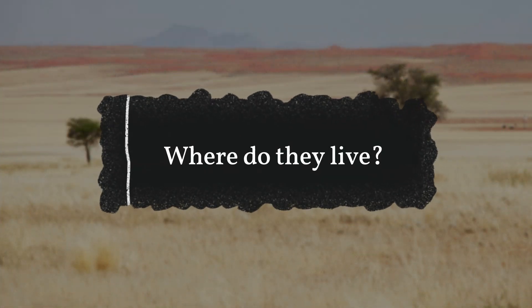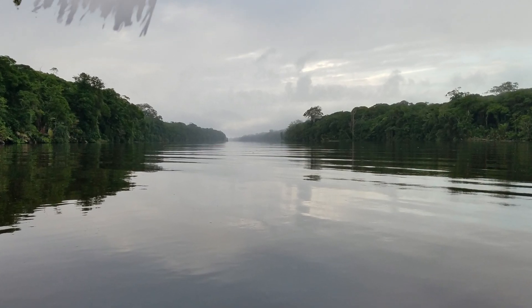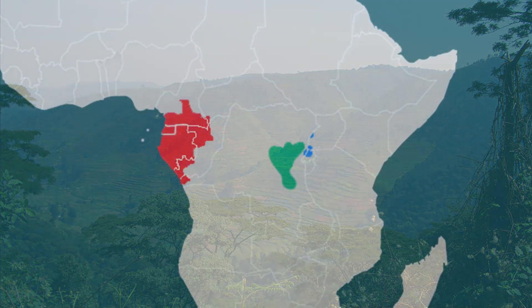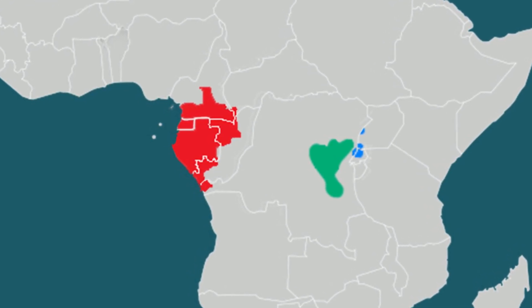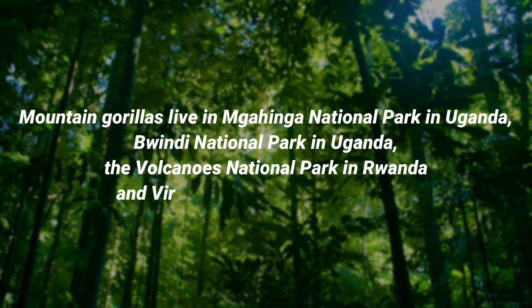Where do they live? Gorillas are found in the dense forests of East, Central, and Western Africa. Lowland gorillas can be sited in forests and swamps along the Congo river basin. Mountain gorillas are mostly found in the wider Virunga Conservation region and Bwindi Impenetrable Forest. Western lowland gorillas are more widespread and found in Gabon, Democratic Republic of Congo, Angola, Central African Republic, Cameroon, Equatorial Guinea, and Republic of the Congo. Mountain gorillas live in Mgahinga National Park in Uganda, Bwindi National Park in Uganda, the Volcanoes National Park in Rwanda, and Virunga National Park in Congo.